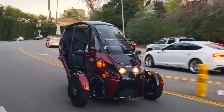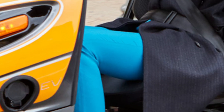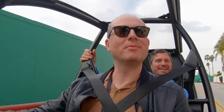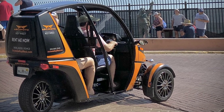It accelerates from 0 to 60 miles per hour in about 7.5 seconds and hits a top speed of 75 mph. Its 20 kilowatt-hour lithium-ion battery delivers a range of up to 102 miles in city driving, 66 miles at 55 mph, and 32 miles at 70 mph.